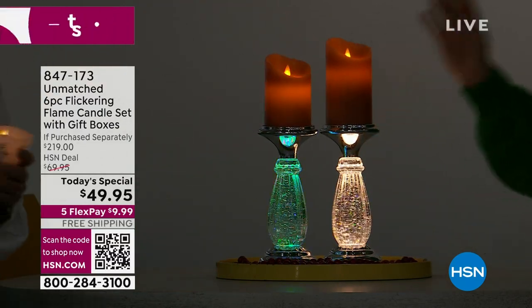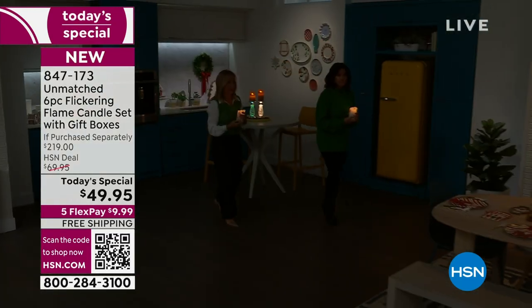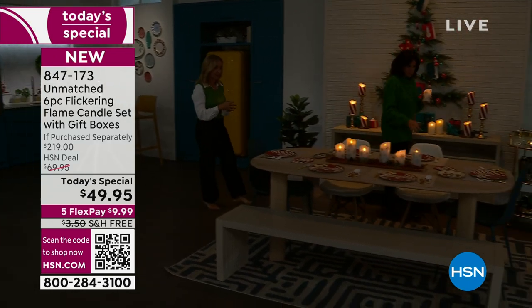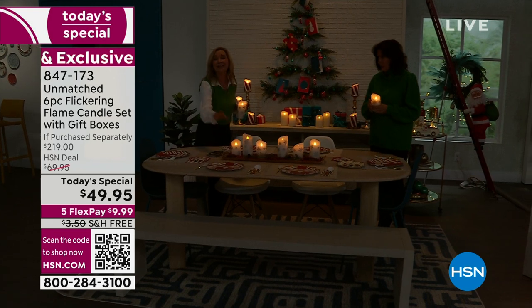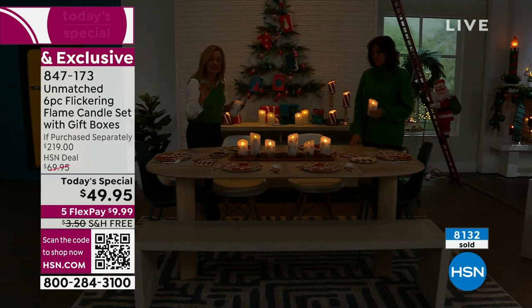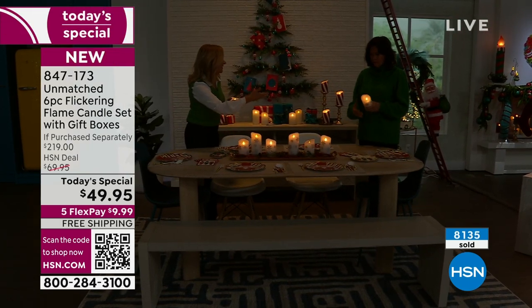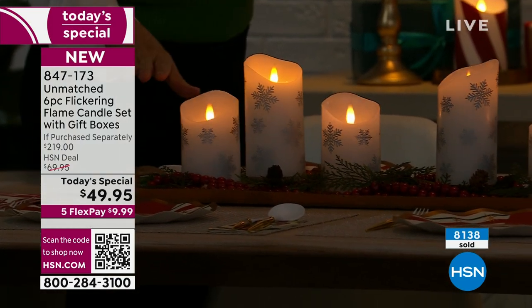Let's go over and talk dining. Thanksgiving's coming first. Candles are easy — instant centerpiece. Here, we've taken a whole set and we just put it on a tray. You don't even need a tray — that's the whole set right there. You could just run it down the center of your table, put some greenery around it — instant. This is the snowflake, but you could imagine the ivory. That's what I did for Thanksgiving — put the ivory, put a couple candlesticks in there, one and done.